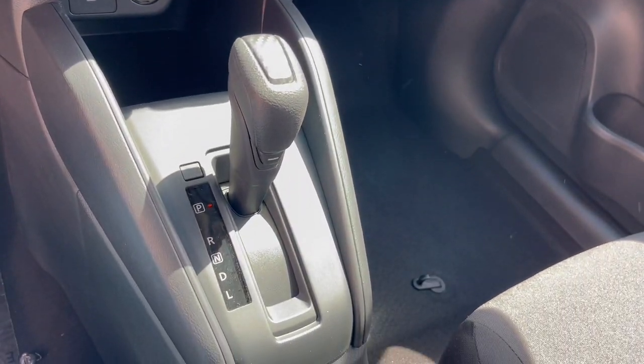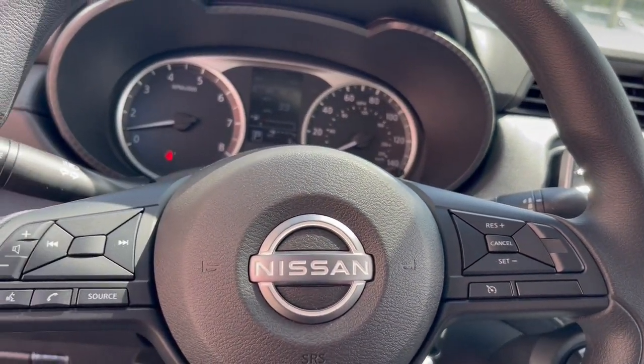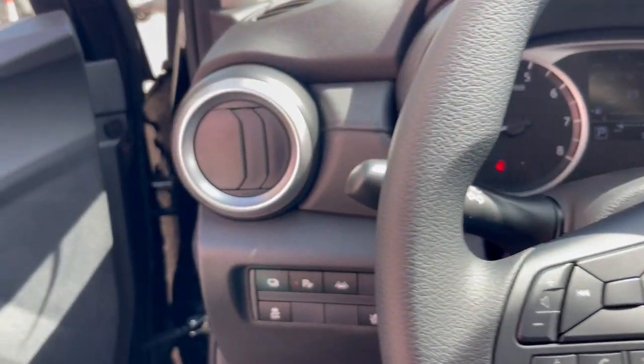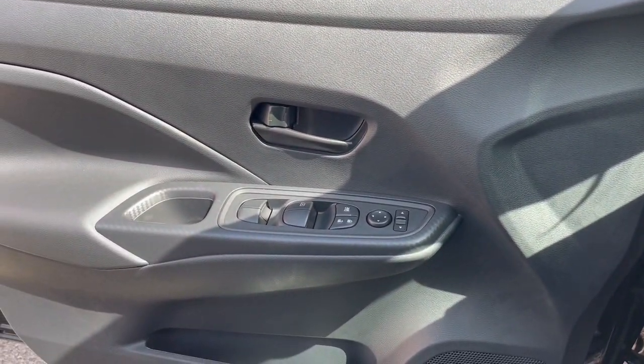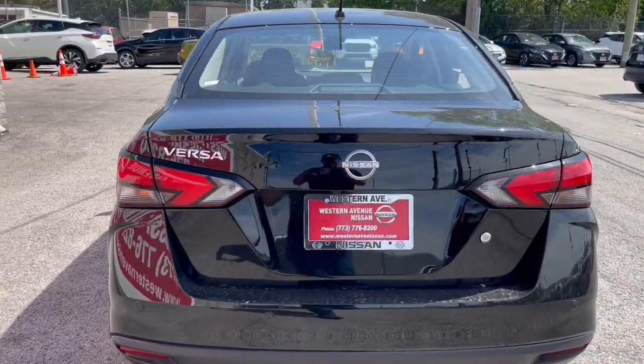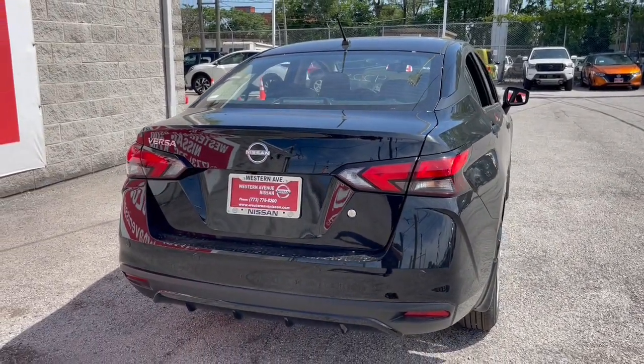The following are some of this vehicle's highlighted options: steering wheel audio controls, electronic stability control, alarm, intermittent wipers, traction control, floor mats, passenger vanity mirror, tire pressure monitoring system, adjustable steering wheel, automatic headlights.